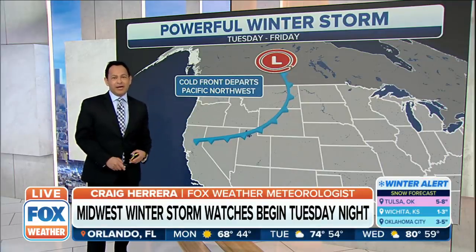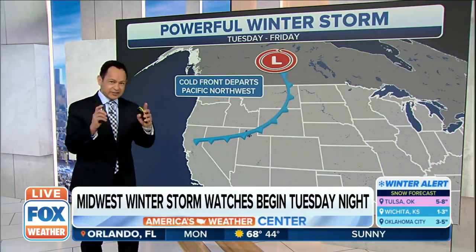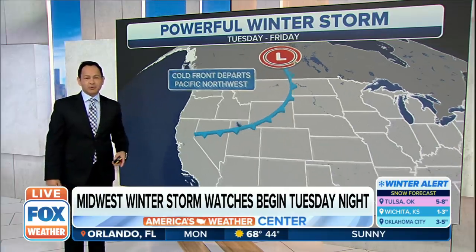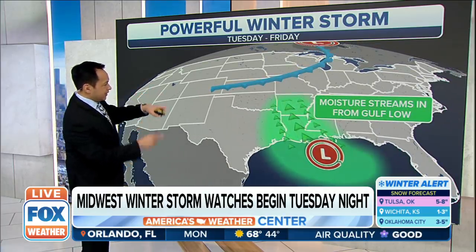35 million plus people are now under winter storm watches. Here's the storm itself dropping in from Canada, cold air behind it. This is coming out of the Pacific Northwest, making a beeline across the U.S.-Canada border.